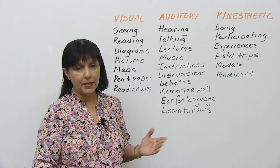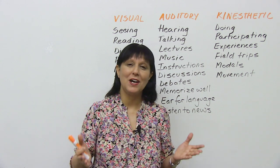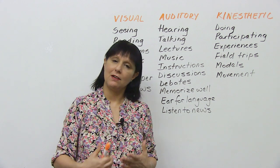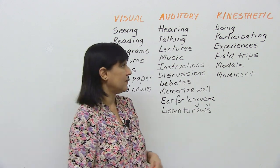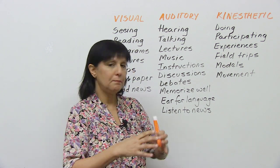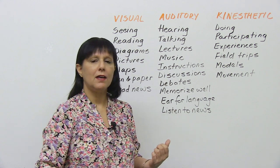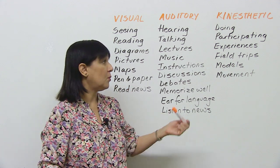The kinesthetic learner is in the minority and usually has a harder time at school, college, and university, because in those educational establishments you have to sit down and they don't give you a lot of space to move around. This person enjoys participating in experiences, going on field trips, building a model of something in order to understand the concept — not just reading about it — and also moving and doing things with the information.